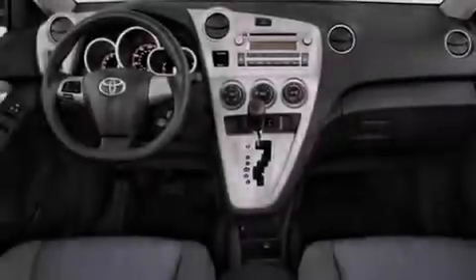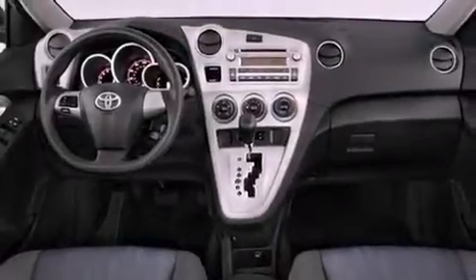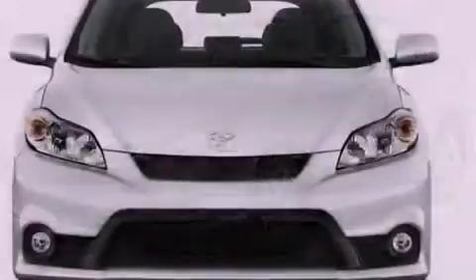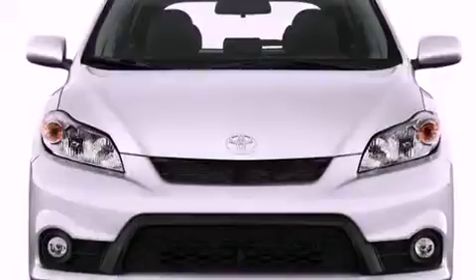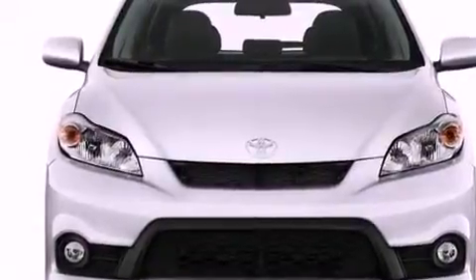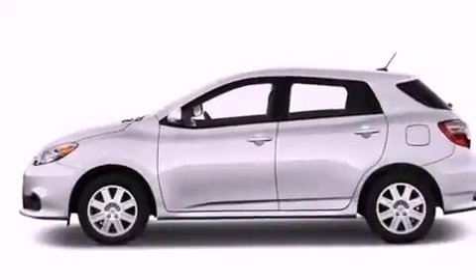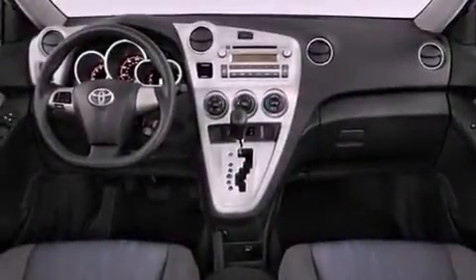All of the following features are included: an iPod-ready stereo system so you can take your music with you, a low tire pressure indicator, traction control and stability control systems, a CD player, a leather-wrapped steering wheel, performance tires, a passenger side vanity mirror, an anti-lock braking system, and air conditioning.